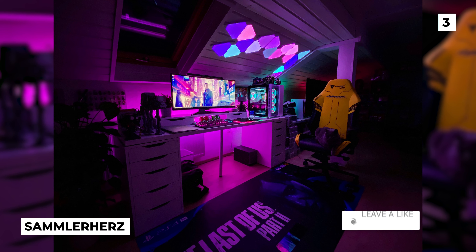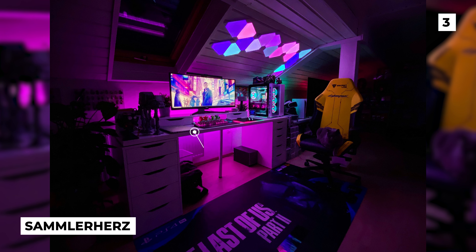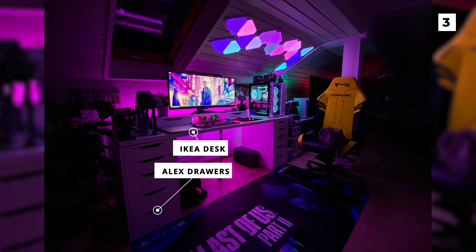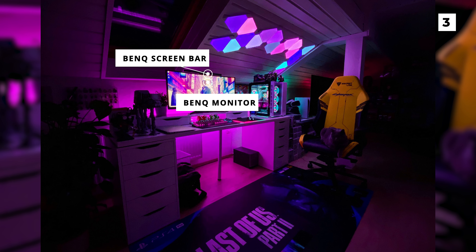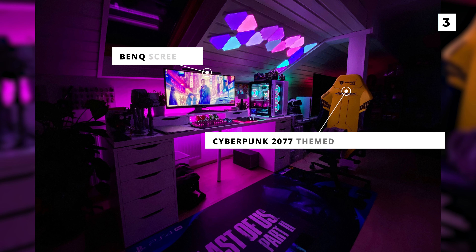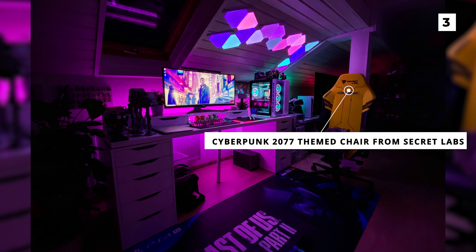If you're a fan of Cyberpunk or Blade Runner, then get ready to enjoy this next setup from Sam Leherz. They've got a nice Ikea desk with a countertop and some Alex drawers. They've only got one monitor, however it's an incredibly large monitor from BenQ with an attached BenQ screen bar, which have quickly become a battle station staple. One of the most eye-catching things about this setup is that amazing Cyberpunk 2077 themed chair from Secretlab that looks super comfortable and super stylish.